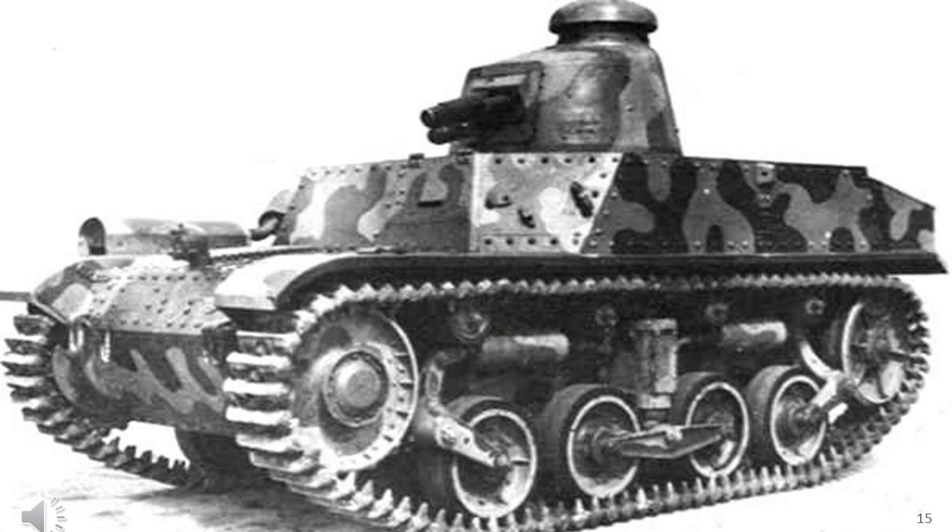The AMC-34 was a French tank originally built for the French Army's cavalry units. Its production was cut short and only a few vehicles were produced out of the batch available for the Battle of France. While actually light tanks, they were utilised as medium cavalry tanks, which is why they are covered in this video.